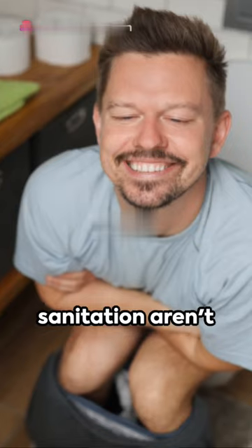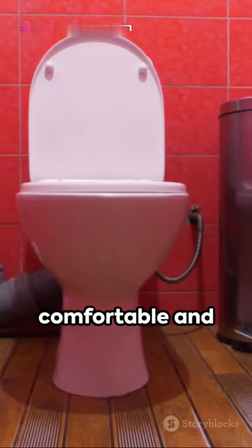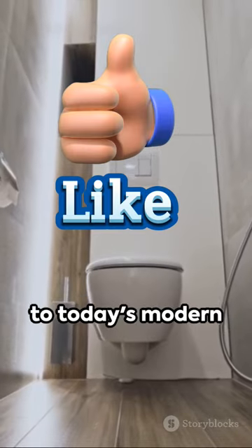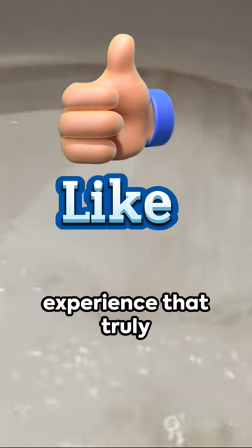Remember, advancements in sanitation aren't just about technology. They're also about creating a more comfortable and hygienic environment for people. Elkins' chamber commode laid a foundation for future innovations, leading to today's modern flushing toilet. But it's his unique focus on user experience that truly deserves recognition.